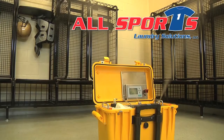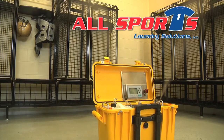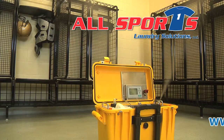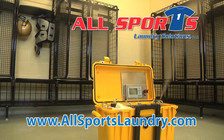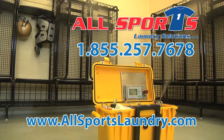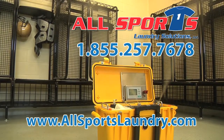To learn more on how to better protect your athletes, or to schedule a free demonstration, visit All Sports Laundry Solutions' website at allsportslaundry.com or give them a call at 855-257-7678.